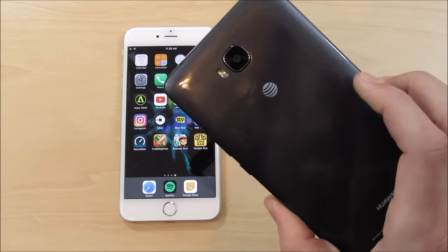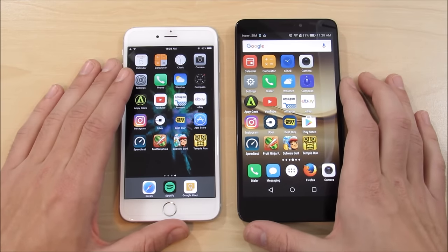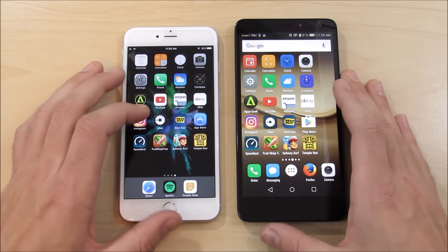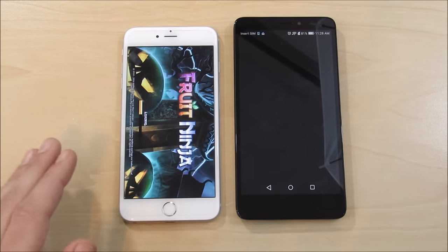The Huawei Ascend XT doesn't even feel cheap — it has a nice, solid design. The camera is kind of weak at 8 megapixels, but overall it's a pretty solid device. We don't need to talk about the 6s Plus — we know it's great. Let's go into some games now.